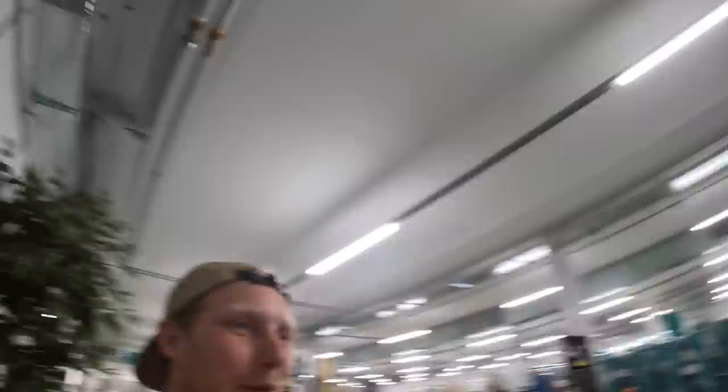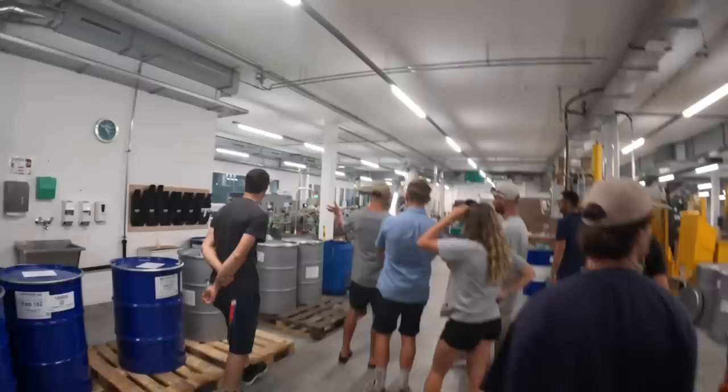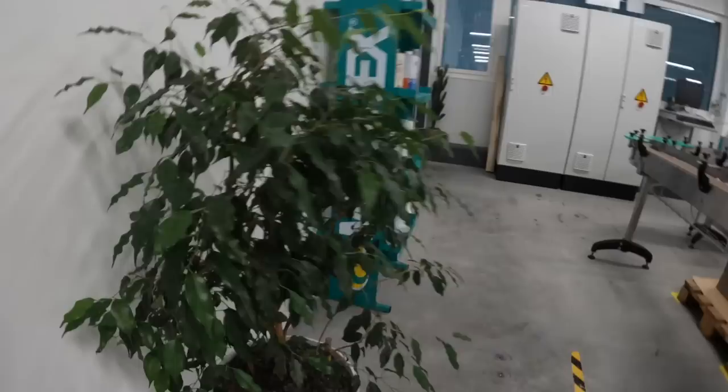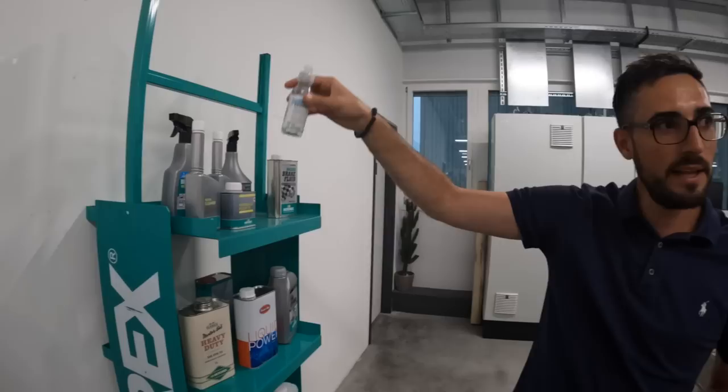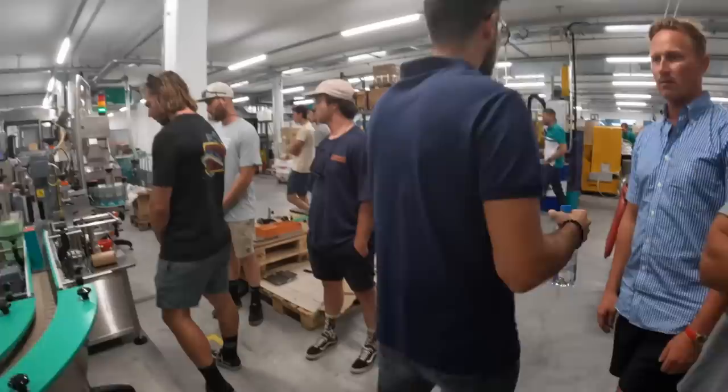Here at Motorex they also care about the environment — we've got trees and greenery keeping the vibe up in here. Alright, we're now in the grease section. They look like little mini paint cans with removable lids — but it's grease, not paint. They have a new machine here that allows them to produce a lot of different containers — from 100 millilitres, which they couldn't do before.